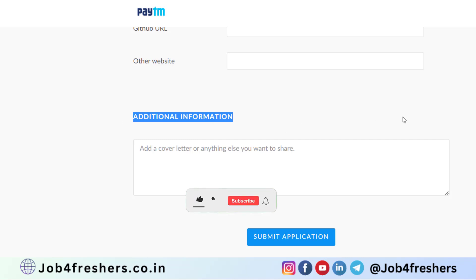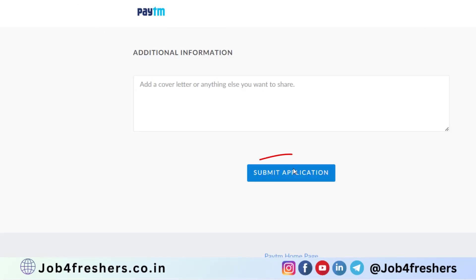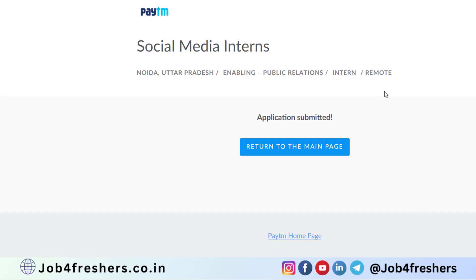In the additional information section, you can copy and paste the cover letter sample which we have already posted in our Telegram channel. If you haven't joined our Telegram channel yet, the link is in the description — go and check it out. As you can see, your application is submitted successfully. You will receive a mail only if your resume gets shortlisted.